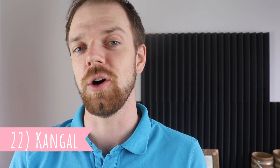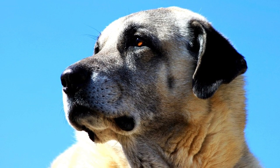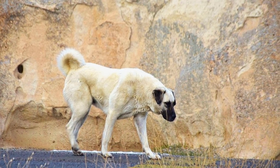Number 22: Kangal. The most famous of all Turkish livestock guardian breeds is most likely the Kangal. They are known to observe the herd from a vantage point or patrol around it, and in any case of danger they will place themselves between the predator and the herd, which is most often enough to deter the intruder.